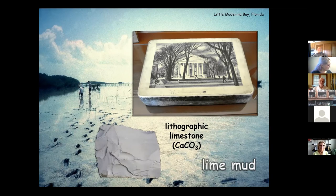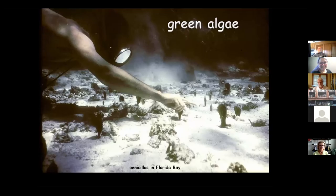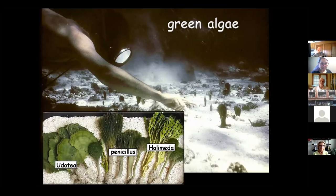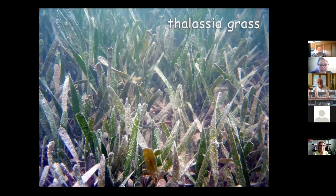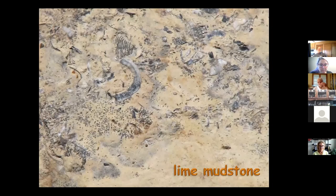It's called lithographic limestone for good reason — before modern printing, people would take a slab, polish it down, etch it so parts were in relief, and then actually print pictures with it. They quarried some of these in Iowa and produced them for a few years. Where does all this fine lime mud come from? Primarily from green algae — like Penicillus and Halimeda in Florida Bay today. These algae grow little calcium carbonate needles all over their skin to stop predators. When the plants die, those needles fall as clay-sized calcium carbonate particles, producing the lime mud.